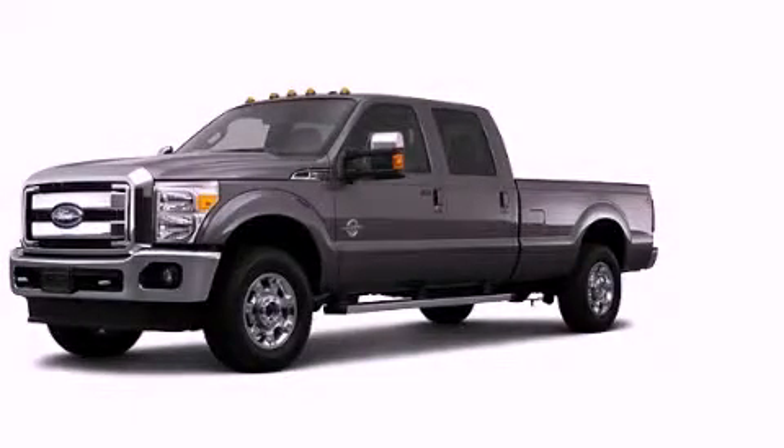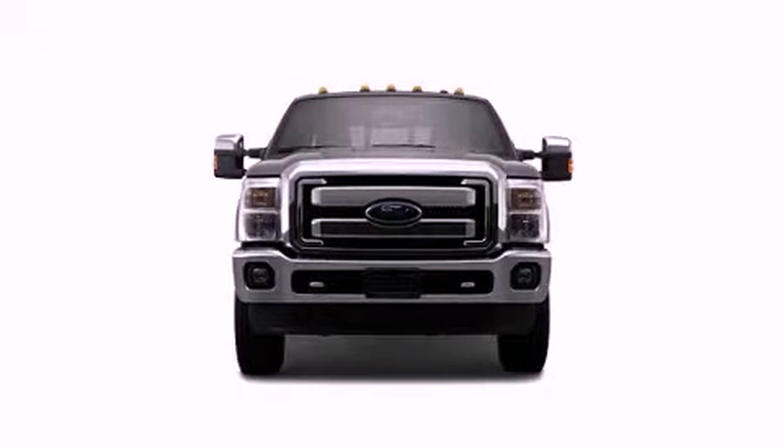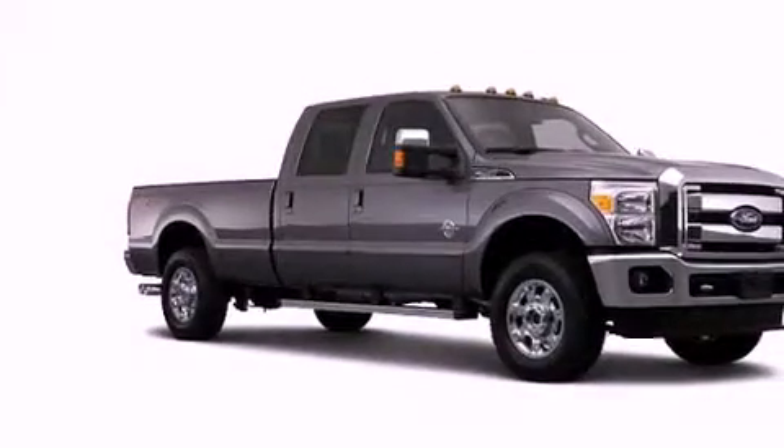This is a brand new 2013 Ford F-Series. It has what you need for work as well as what you want for play. It has a 6.2-liter eight-cylinder engine and an automatic transmission.